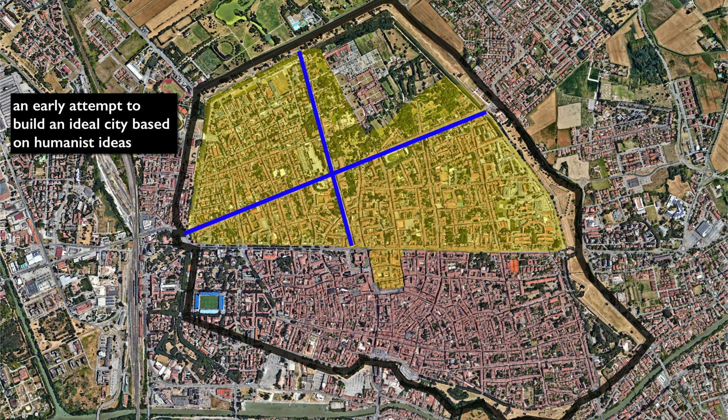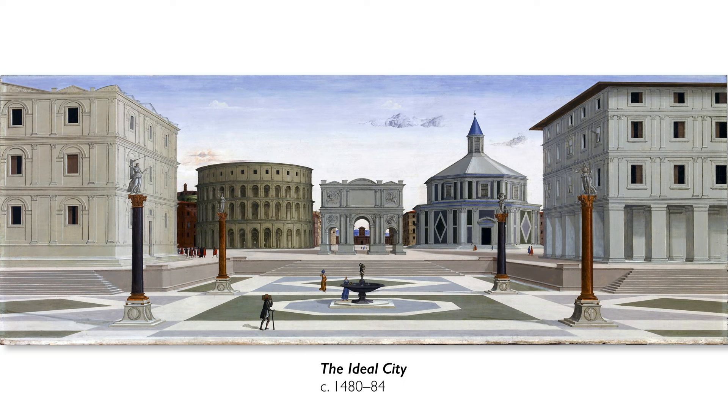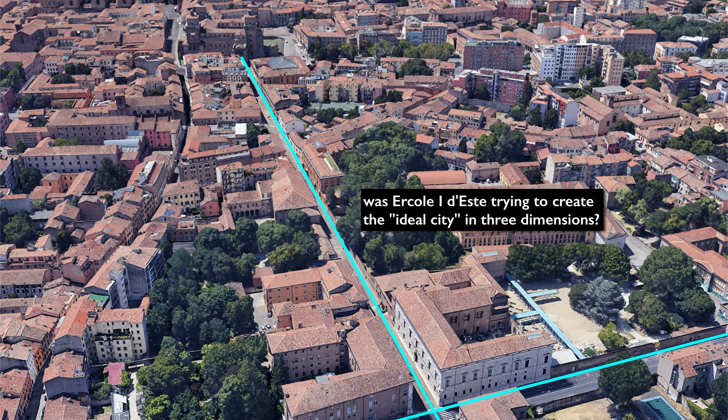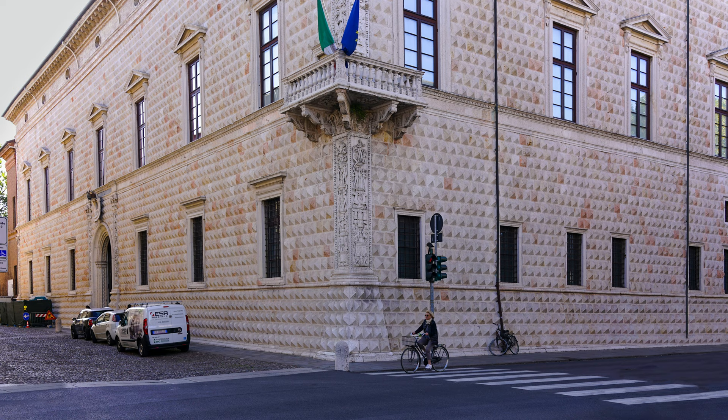We could also say this is one of the first attempts at replicating the humanist idea of the ideal city. Humanists at this time were interested in Greco-Roman antiquity, reading architectural treatises by people like Vitruvius, and thinking about how to create a structured, ordered city. We've seen artists attempt to paint this in two dimensions using linear perspective, and scholars have suggested that what Ercole and Rossetti were doing was creating this now in three dimensions in the heart of Ferrara.